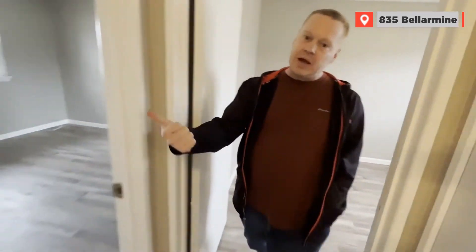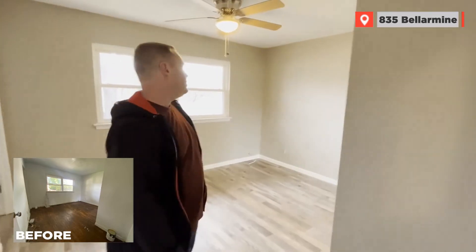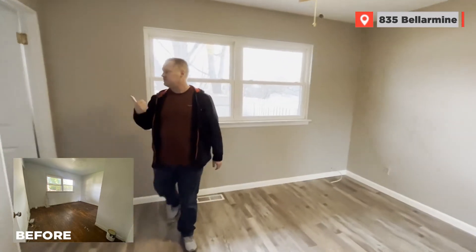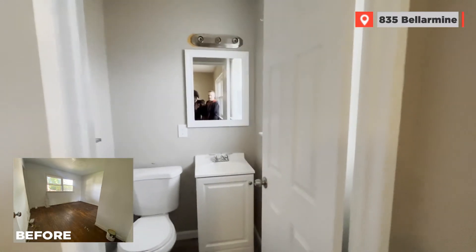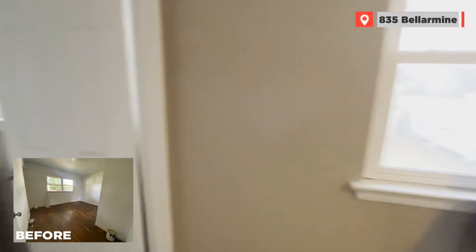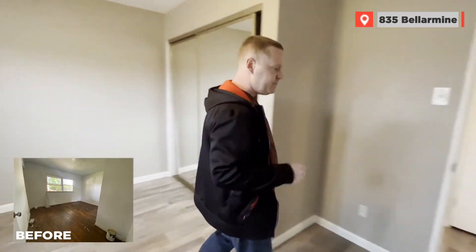This room over here is probably going to be our master bedroom because it has a little half bath off the bedroom. It looks like we've got a little damage right above the drywall, right above the toilet. So we're going to have to ask the contractor to come back and fix that as well.